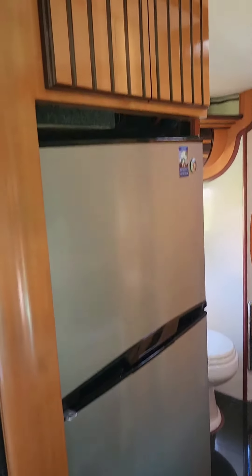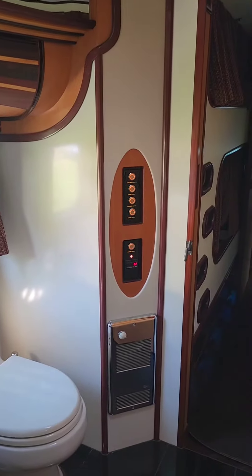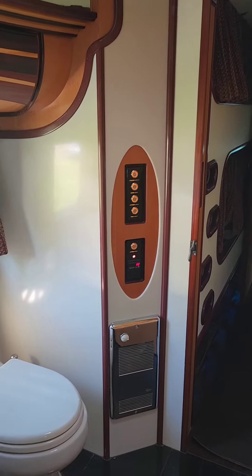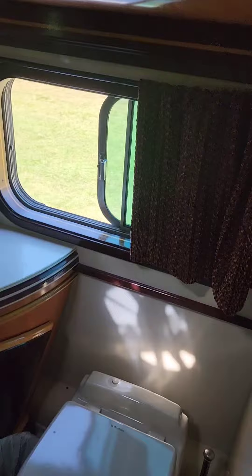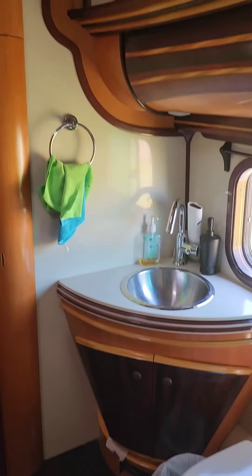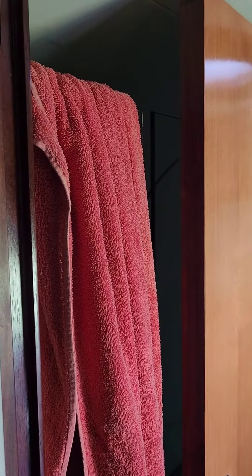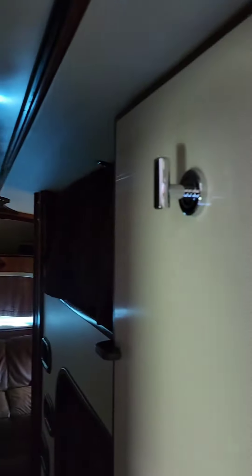Apartment size refrigerator. I want you to look at this bathroom. And there's a shower behind this door, but I don't want to mess with anything. Vents with wood trimming, and a place to hang your towel.